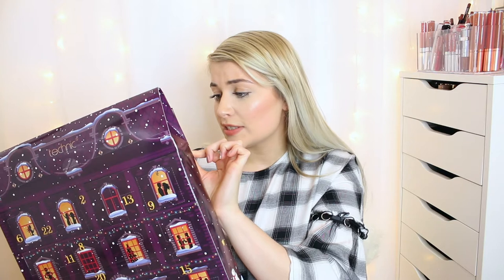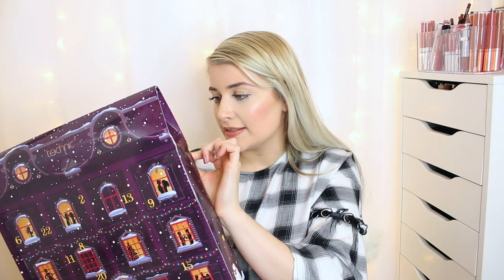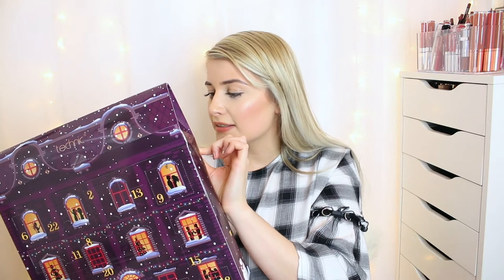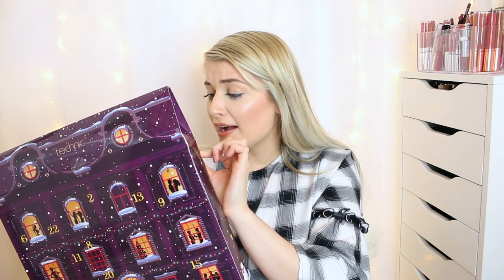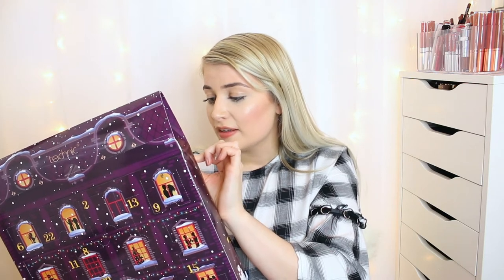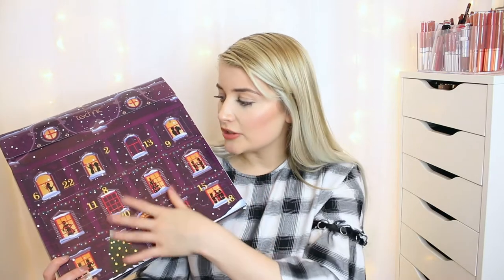In the advent calendar you get an absolute array of products — lip glosses, a big bronzer, lip liners, mascara, stickers, a nail file, nail varnishes, a mirror, lipsticks, and eyeshadow palettes. You really do get a massive variety in here. I will do a video opening it, but it'll be in a vlog, so please subscribe so you don't miss it.